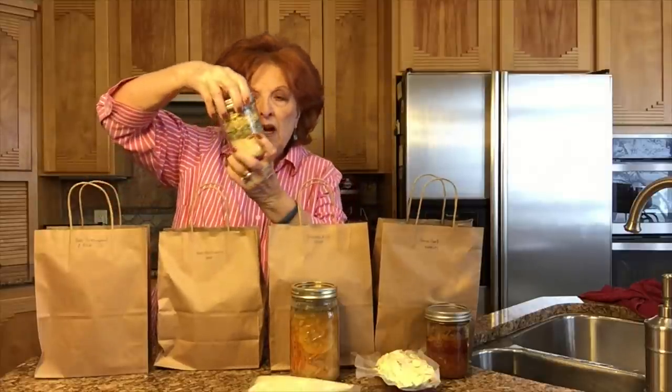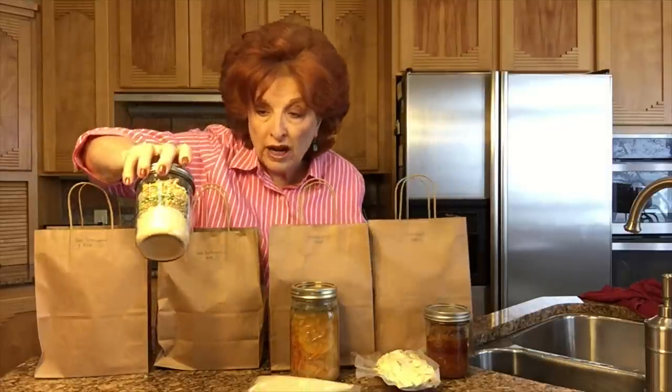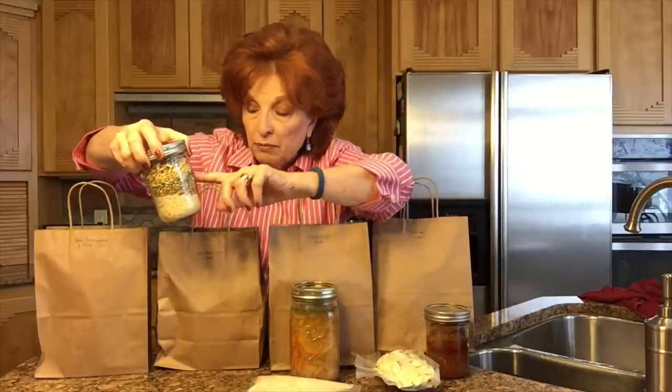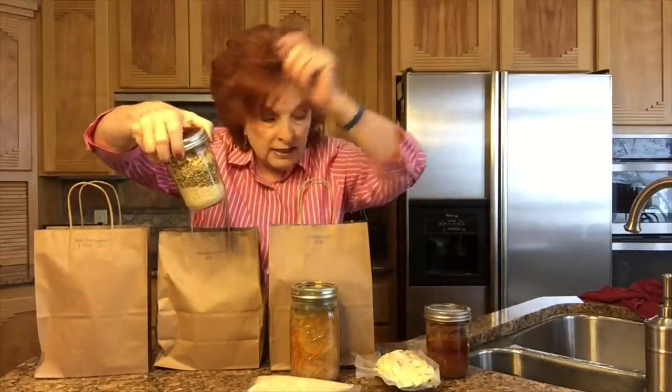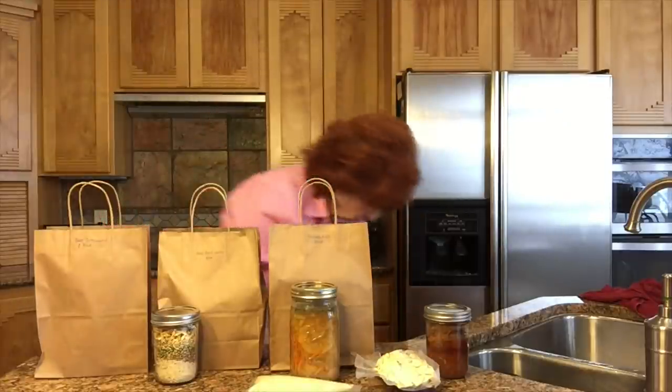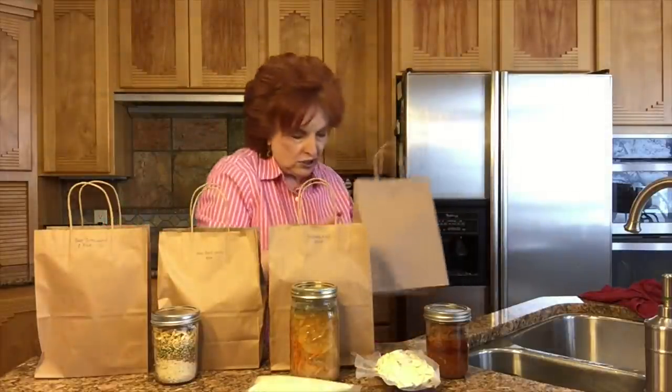In this one I have a package of dry soup mix — this is rice, lentils, split peas, pearl barley, onions — and then I have a couple of bouillon cubes. I believe those are beef bouillon cubes.